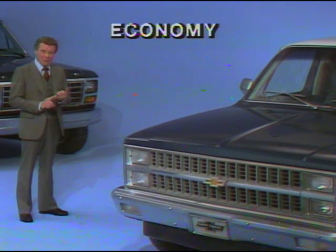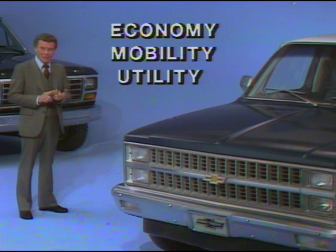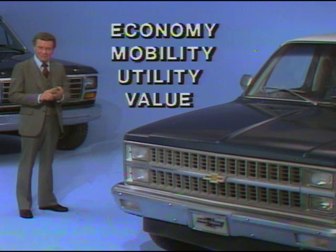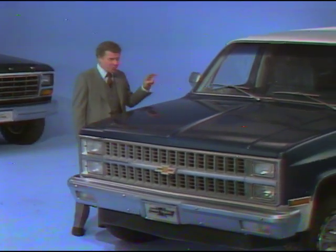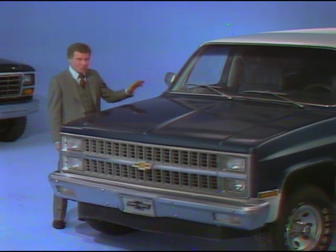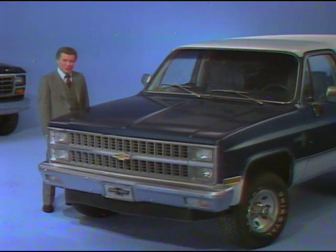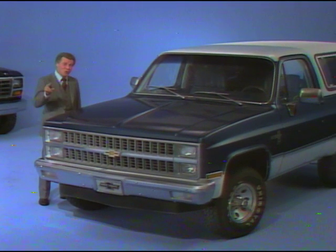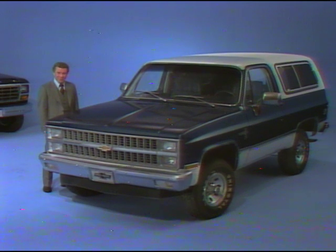Economy of operation. Mobility. Utility. Value for the dollar. That's what sport utility vehicle buyers demand, and that's what the new redesigned Blazer offers in 1981 — added overall value that can turn prospects into new owners of a sport utility vehicle that meets the demands for the '80s.